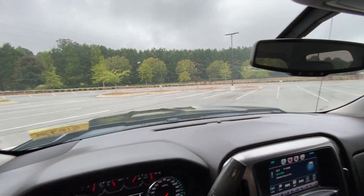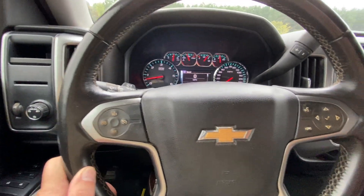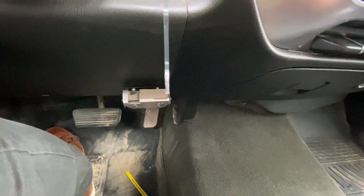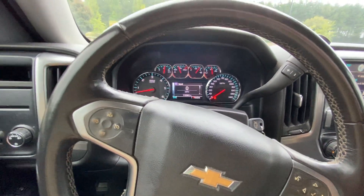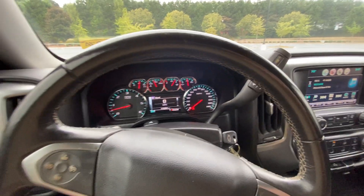It also has OnStar availability, tow mode, and manual shifting. This one has the brake controller already installed if you want to tow something large. It has 119,000 miles on it — excellent shape for a 2016 Silverado.